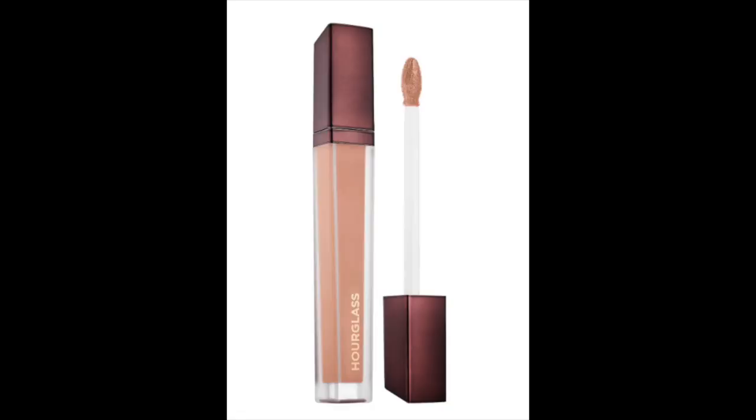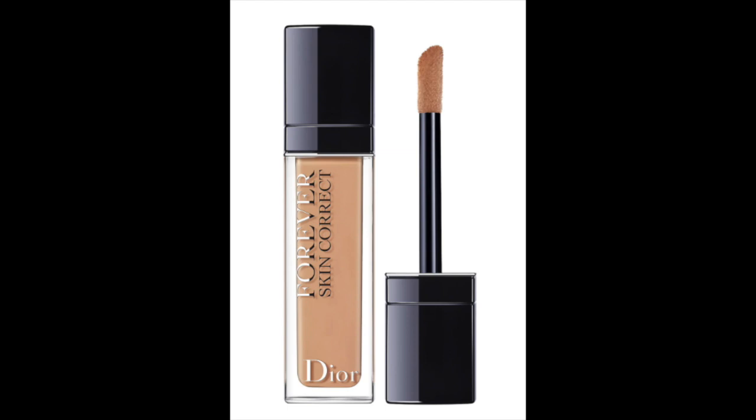Hi guys, welcome back to my channel. For today's video, we're talking about two brand new concealers on the market: the Hourglass Vanish Airbrush Concealer and the Dior Forever Skin Corrector Concealer. Let's grab our coffee and get started. For both concealers, I was able to get some samples and test them out, so I'm going to run through both and give you some of the facts.